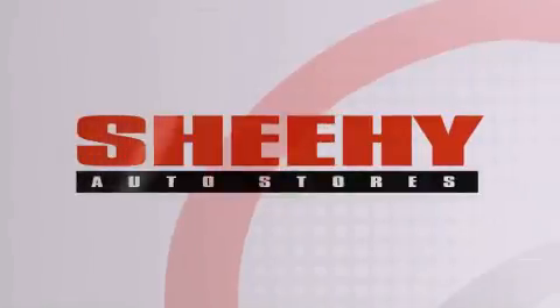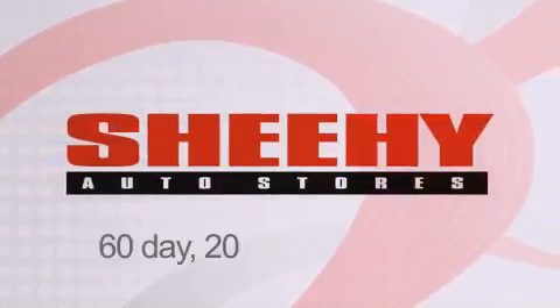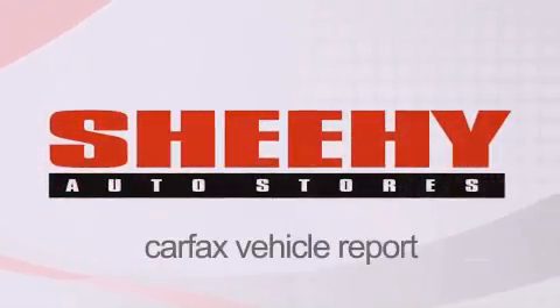Every Sheehy Select used vehicle comes with a three-day money-back guarantee, 60-day, 2,000-mile warranty, passes a state inspection and our 175-point inspection system and comes with a Carfax vehicle report.